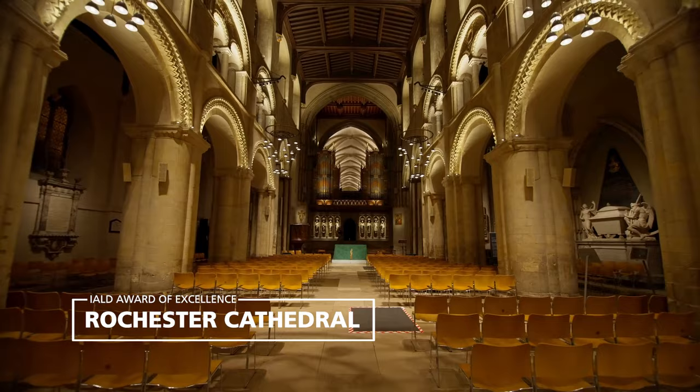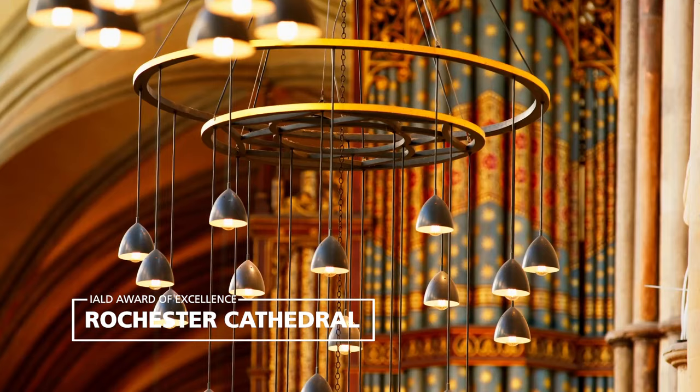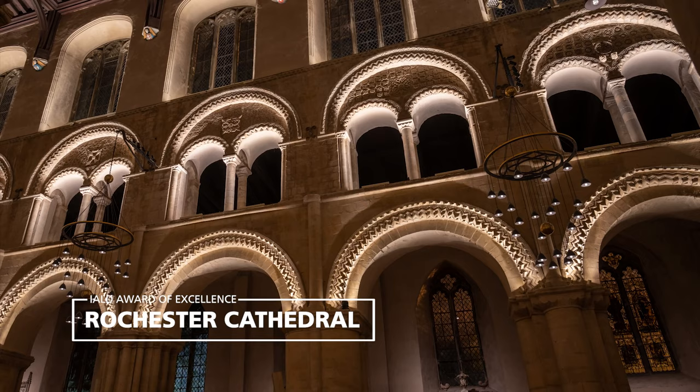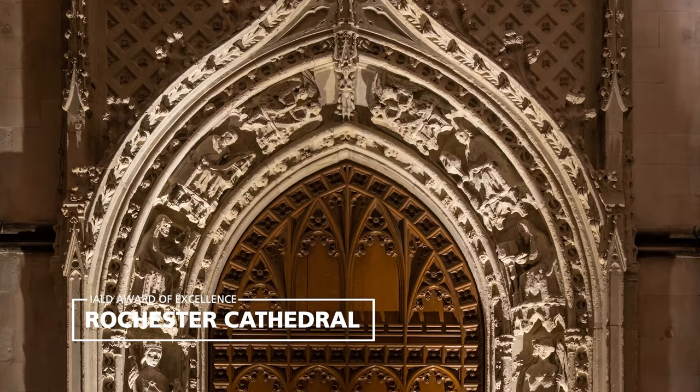The lighting, which had not had any serious upgrades since the 1960s, was not meeting the cathedral's needs. The lighting designers worked alongside the architect to identify historically significant features, and with the cathedral directly to identify how the space and key areas within it were being used.